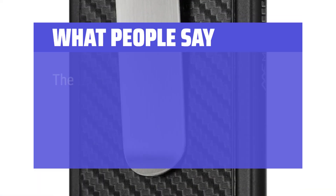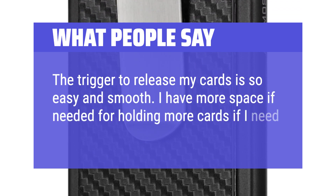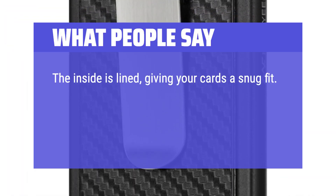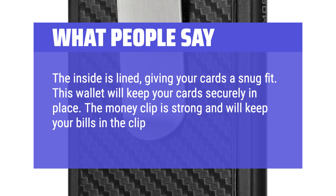What people say: The trigger to release my cards is so easy and smooth. I have more space if needed for holding more cards without losing space. The inside is lined, giving your cards a snug fit. This wallet will keep your cards securely in place. The money clip is strong and will keep your bills in the clip and off the floor.